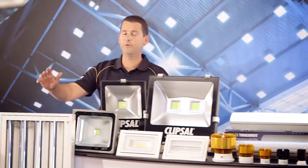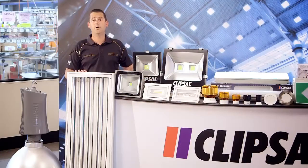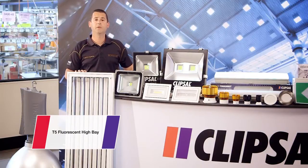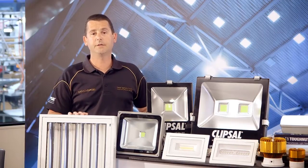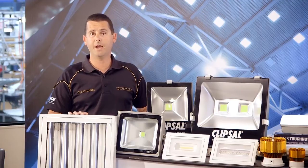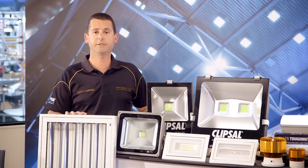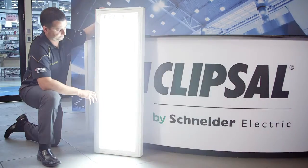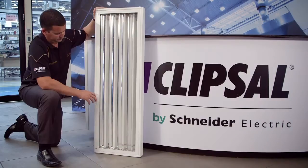And this is our new T5 fluorescent high bay. We've used these right here in our Jeps Cross Factory. Designed with a highly efficient reflector system and utilising T5 fluorescent lamps, it's an excellent energy efficient solution. It starts in an instant — there's no delay in reaching full brightness and you don't need to cool them down before turning them back on. We've got them in two, four and six lamp versions.